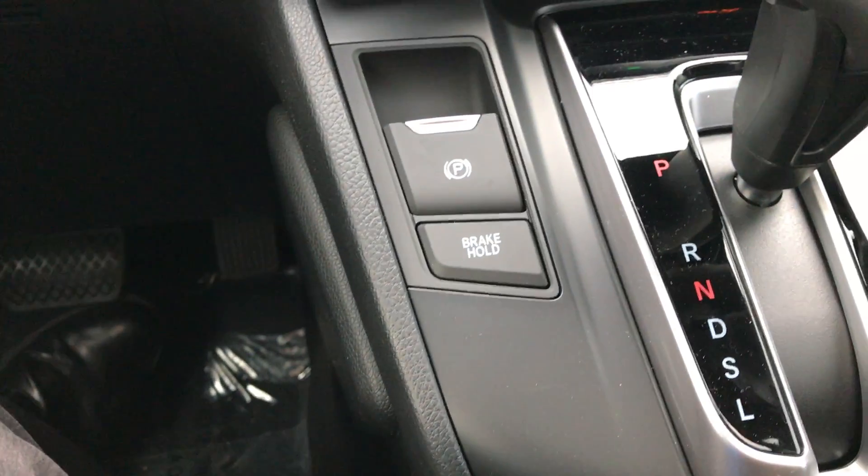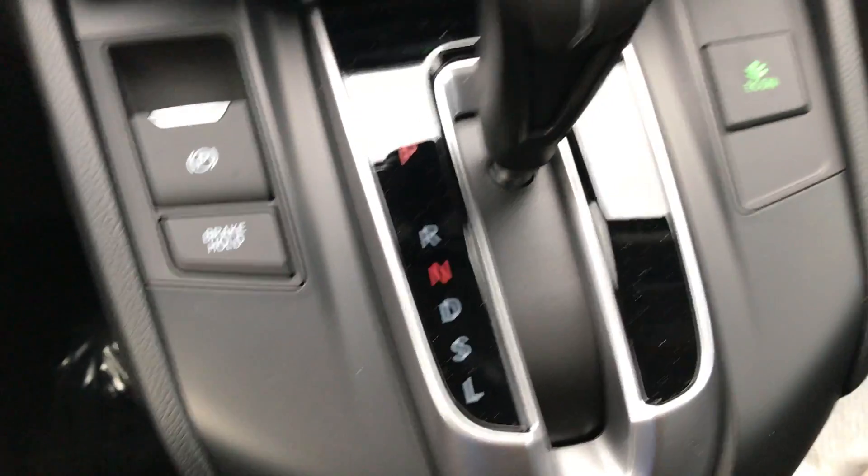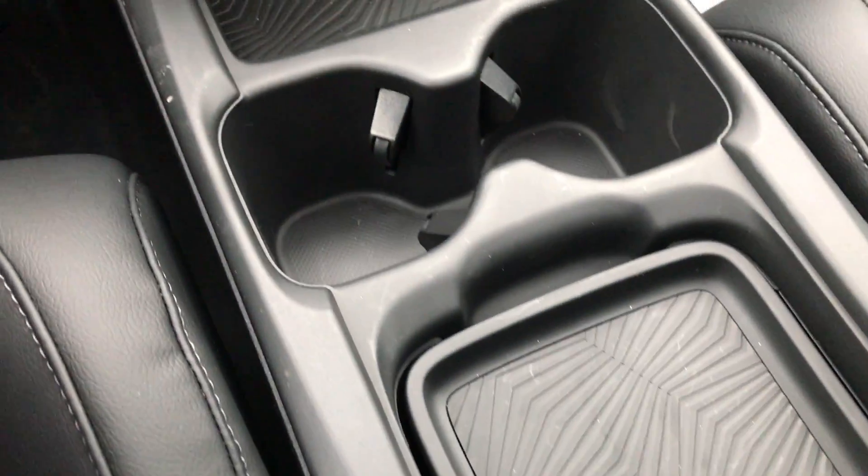Electronic parking brake and brake hold now. Has the CVT transmission. Very nicely equipped center tray if you want to hide things.